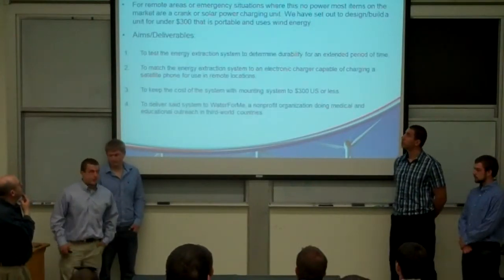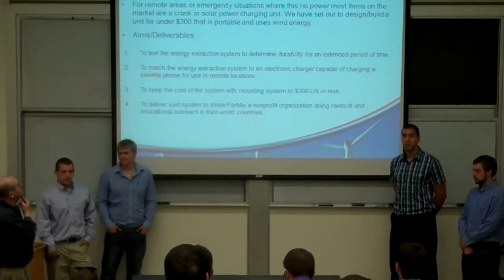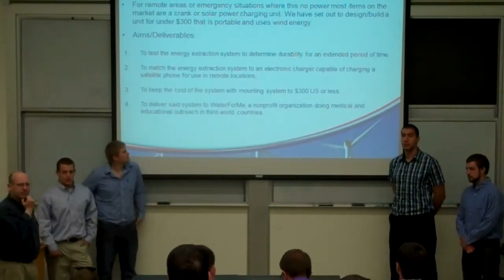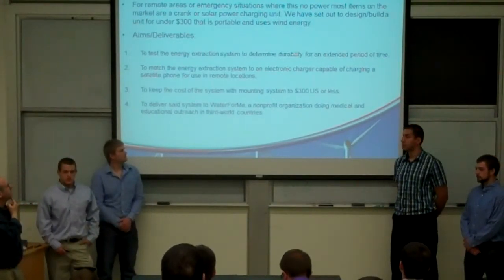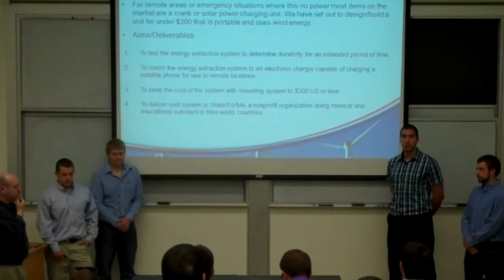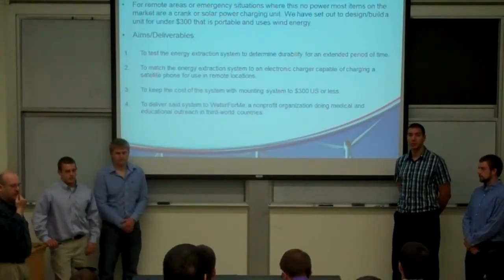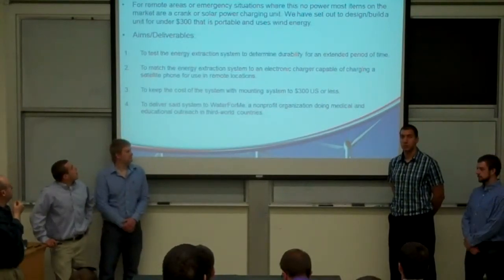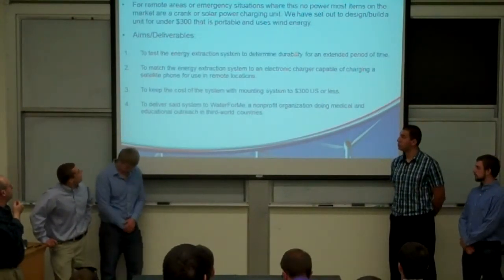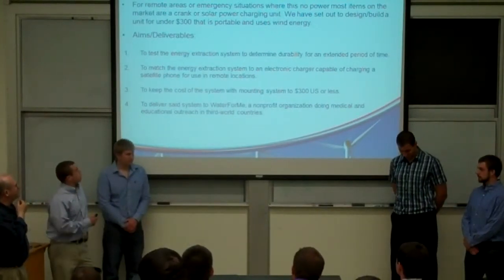Some of our specs. Our goal was to design and fabricate a wind power extraction system at 8 miles per hour to charge a satellite phone. We also wanted to target this system towards any location that might lose power due to a hurricane or something like that, and keep it under $300.